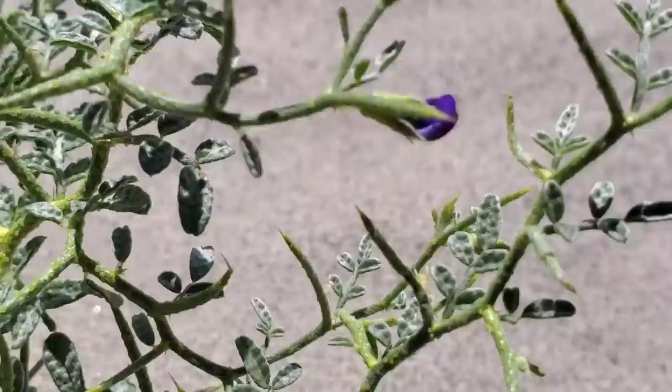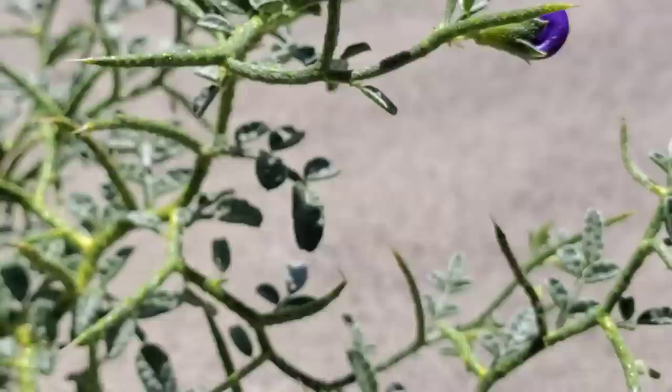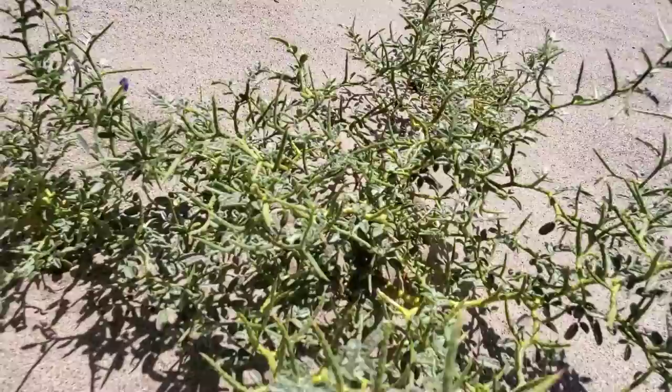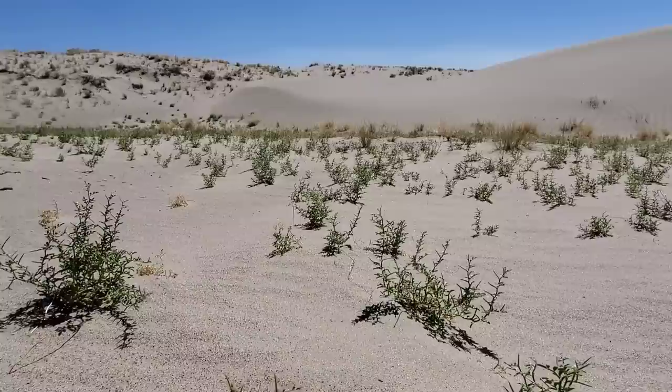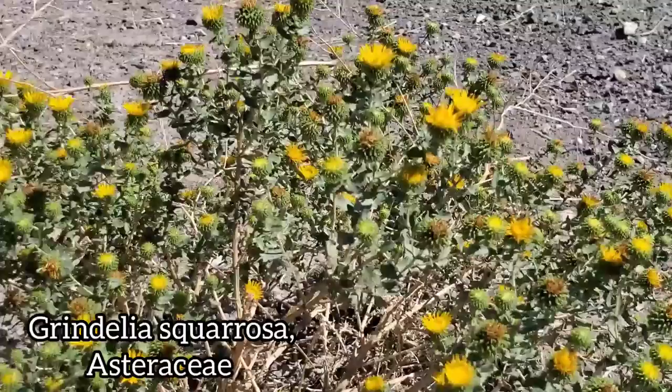Sorothamnus spinosus looks similar to this — similar structure — except it's got more of those bright orange glands on it. This plant still has its leaves going pretty well. They can drop those leaves when they're extremely drought-stressed. Who knows how deep these roots go — probably very deep. It's the dominant plant here, next to that grass. Most everything that's going to be flowering now in late August is going to be a composite — an aster, Asteraceae.